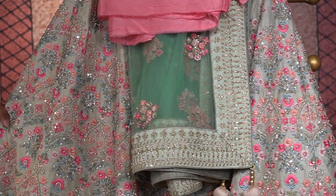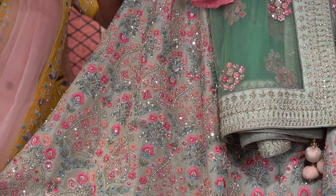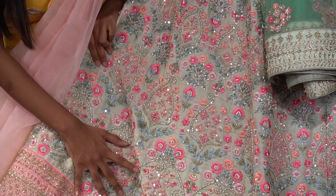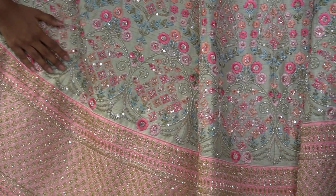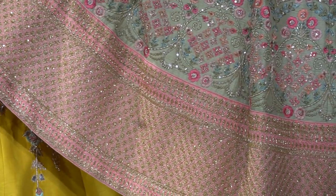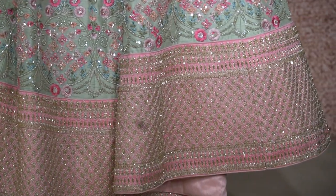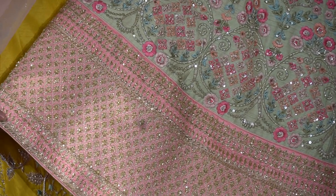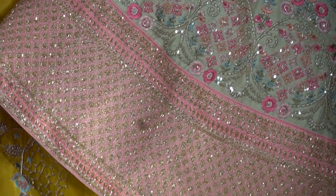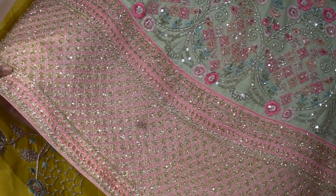Coming to the lehenga, you have beautiful floral designs all over with a pistachio green background and floral designs in shades of peach, pink, orange and blue leaves, with olive green shade too. Coming to the grand border, you have kardana work and sequined work at the end, which is in a beautiful copper gold color.